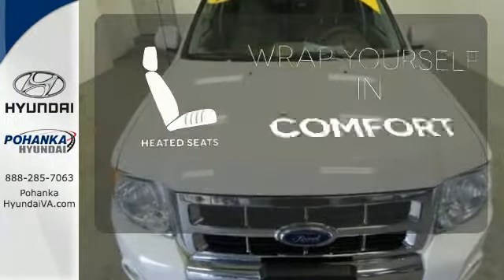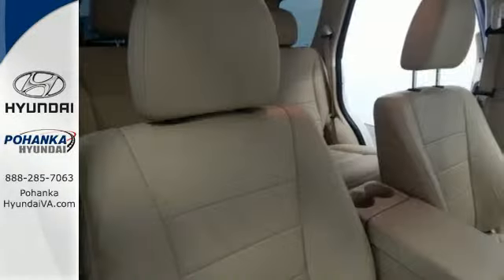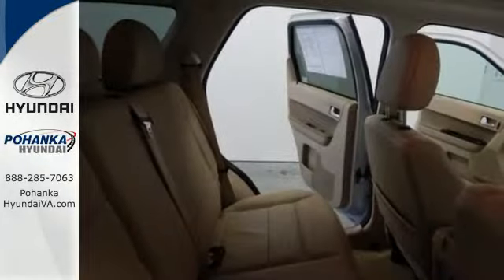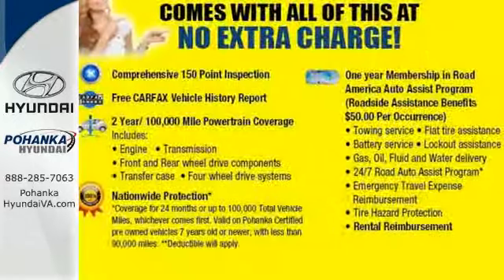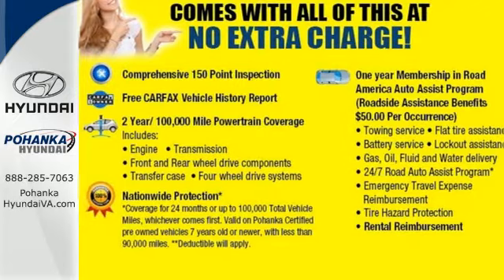Warm off the chills with the heated seats. Whether you're looking for a safe, stylish and economical compact SUV for your family or your commute, the acclaimed Escape is a must see. Take this one for a test drive today.